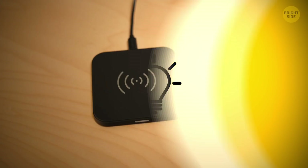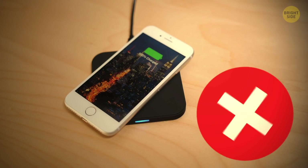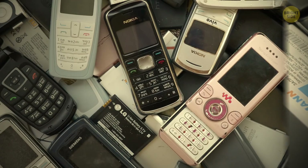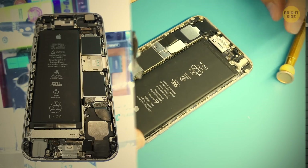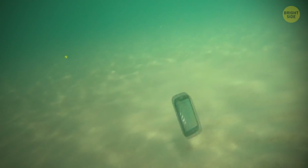Why can't you remove your phone battery anymore? First, removable batteries made phones more bulky and less stylish. Second, built-in batteries are smaller and leave more room for extra features. They also let manufacturers play with shape and spice up rectangular phones. Finally, a sealed phone means a waterproof one.